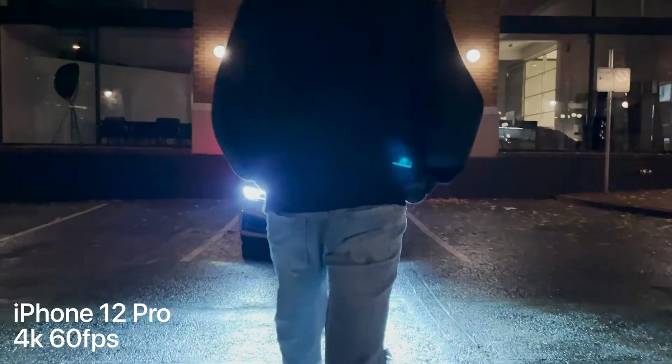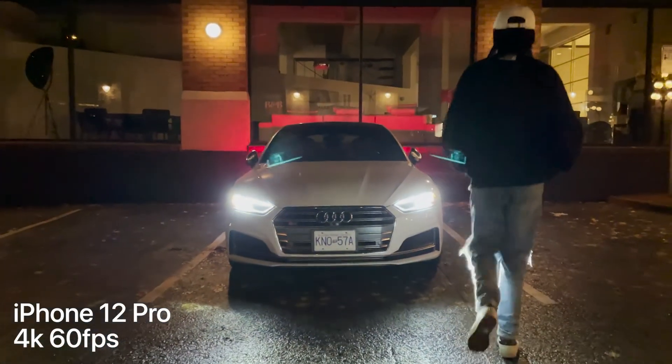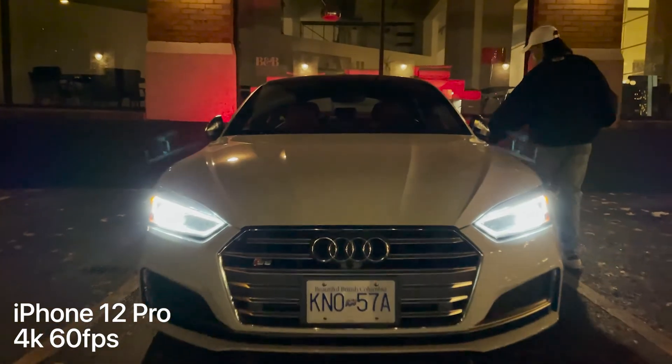Zooming in on the little details you can see a lot of the detail on the floor — you can see the leaves that have fallen down, the wet pavement, and even the little rips in my friend's jeans. I think overall this is a really clean piece of video.